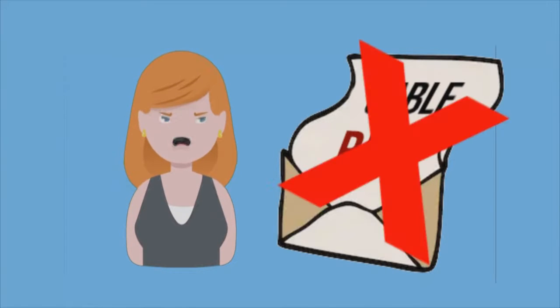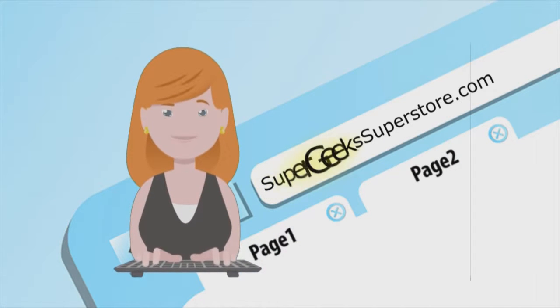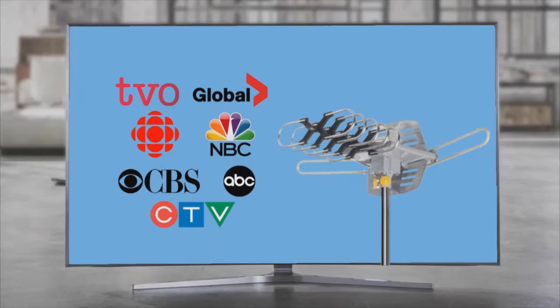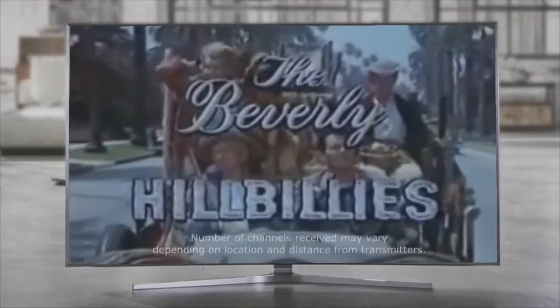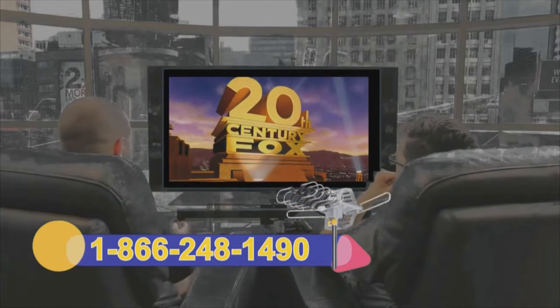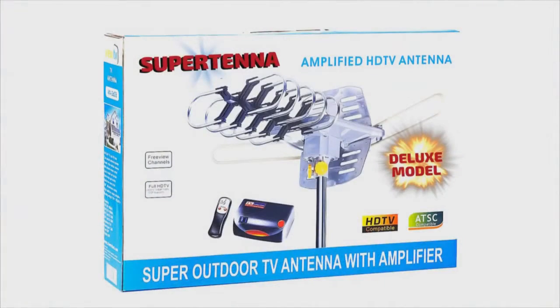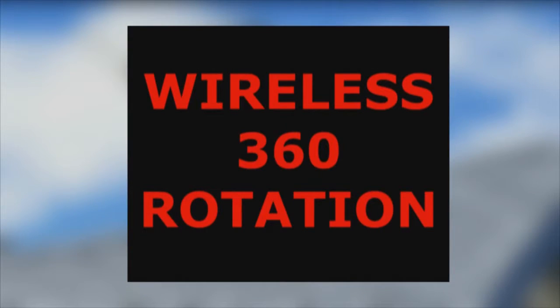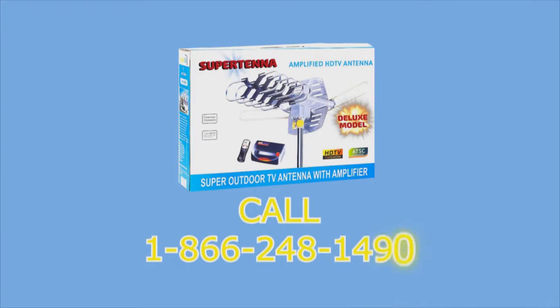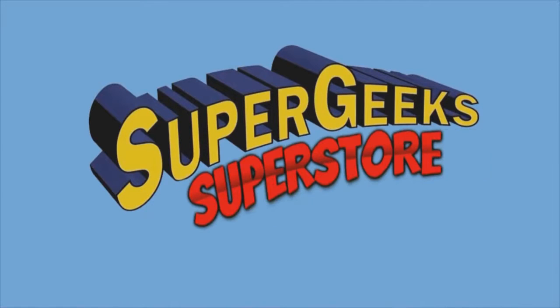Sally hates paying for cable TV, so she got the Super Geeks Super Tana. She called 1-866-248-1490 and ordered online at supergeekssuperstore.com. Now she watches dozens of high definition TV channels for free — all the major networks and specialty channels, even old classic shows. 100% legal, no more monthly fees. Picture quality as good as or better than cable. Even gets channels the cable company doesn't offer. Compact enough for your attic or balcony, tough enough for your roof. The Super Tana comes with a video amplifier and wireless remote control.